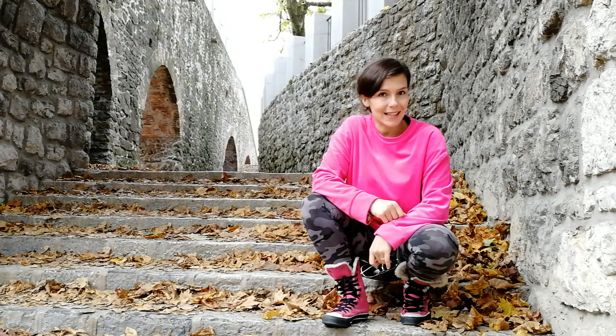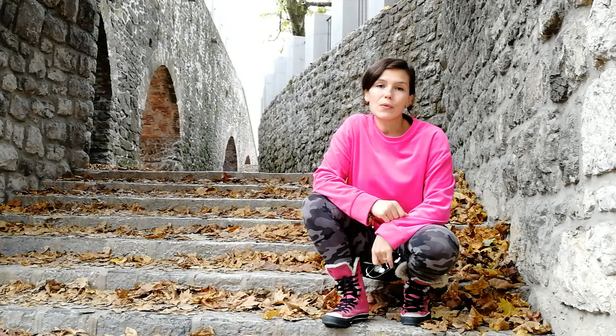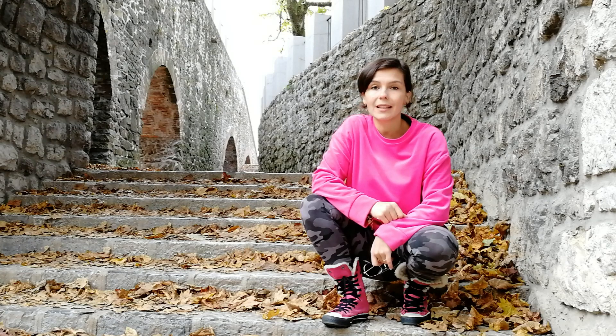Hi, my name is Esmina and today I'd like to show you Ljubljana Castle. Ljubljana Castle was first mentioned at the beginning of the 12th century but was rebuilt in the 15th. Some of the features were added even later.